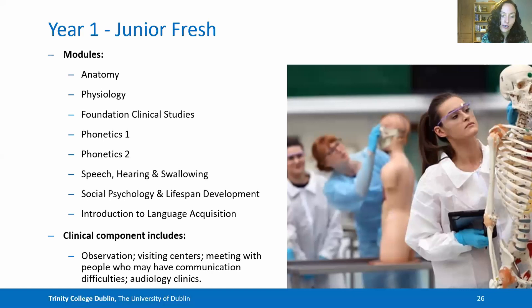In year one — Junior Fresh — you take on modules such as anatomy and physiology, foundation clinical skills, phonetics, speech, hearing and swallowing, psychology and language acquisition. Your clinical component involves observation, visiting centres and meeting with people who may have communication difficulties, in conjunction with audiology clinics.